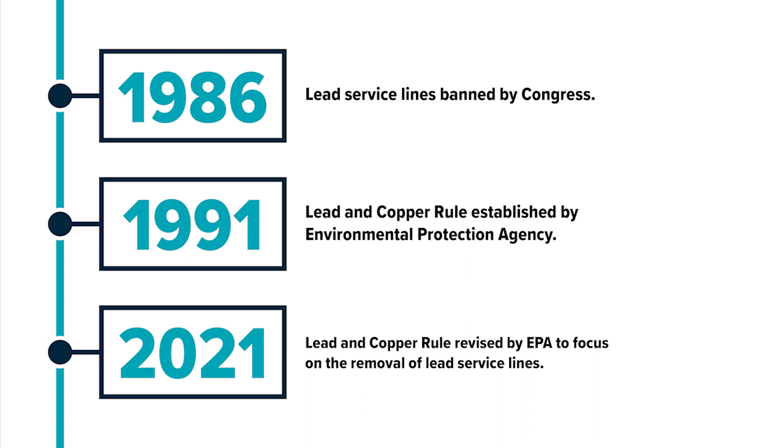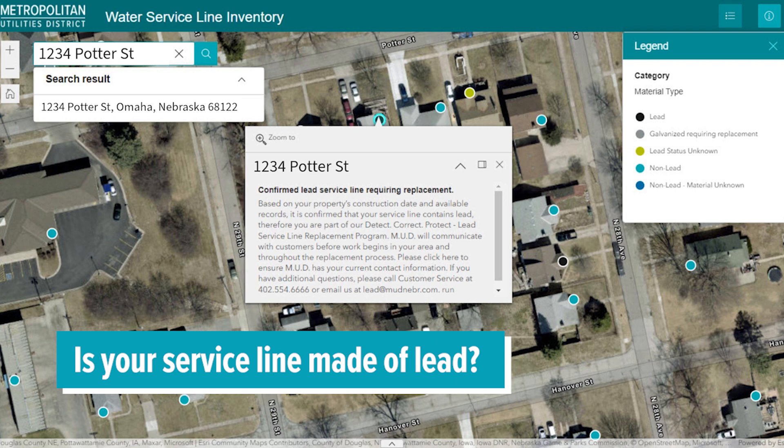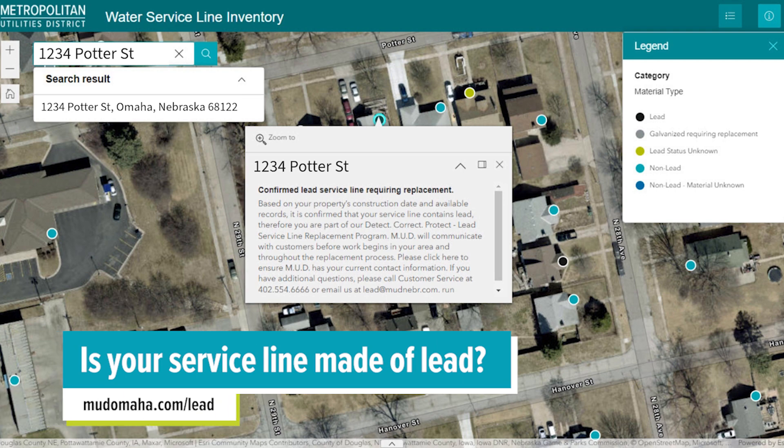Recently, the EPA revised this rule with the focus on the removal of all lead service lines. MUD estimates there are around 16,000 customer-owned lead service lines in our service area. The majority are located east of 72nd Street. To find out if your property may have a lead service line, you can enter the address on the interactive map at mudomaha.com/lead.